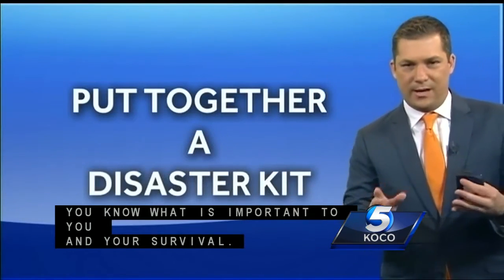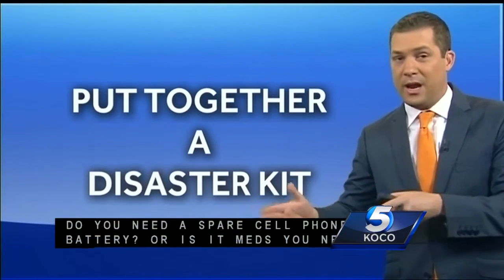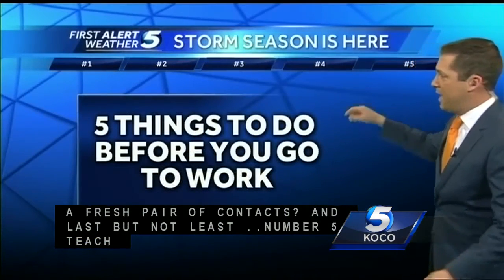Number four: put together a disaster kit. A disaster kit is what is most important for you — you know what you need to make sure that you can make it should you happen to lose power for many days.